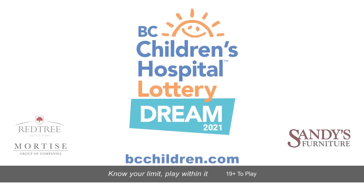Isn't this an exceptional home? It could be yours when you buy tickets for BC Children's Hospital Dream Lottery. Your support is so important. Please join us in our quest to conquer childhood illness. Go to bcchildren.com today.